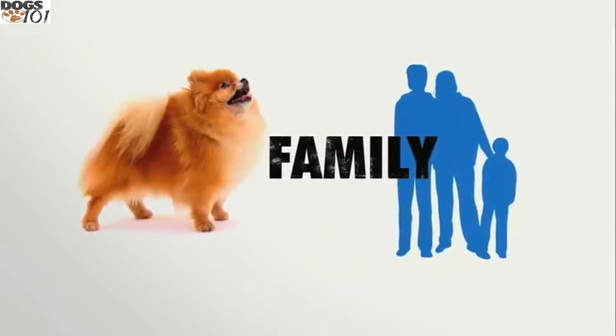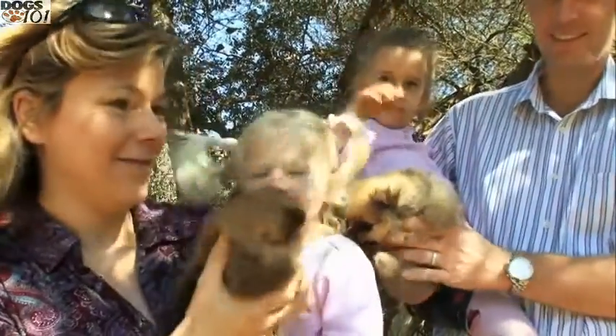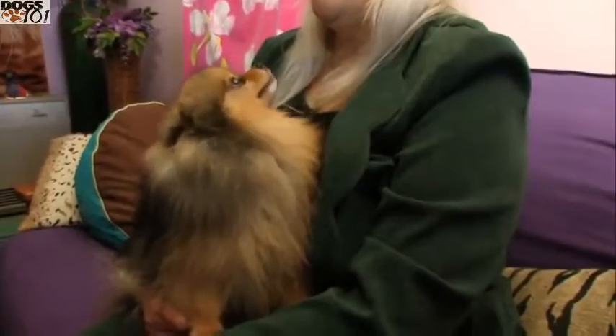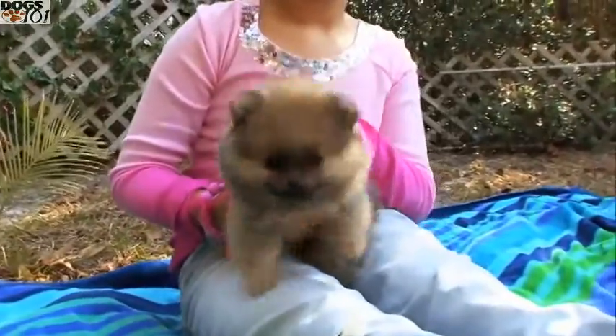Pomeranians are very happy-go-lucky dogs that crave human companionship. This is a great lap dog that's going to sit next to you on the couch and wants to be stroked and petted the whole time. They're great dogs for just about anyone. However, they're not recommended for families with young children because of their fragile frame — you don't want a child picking up a Pomeranian and accidentally dropping it on the floor.